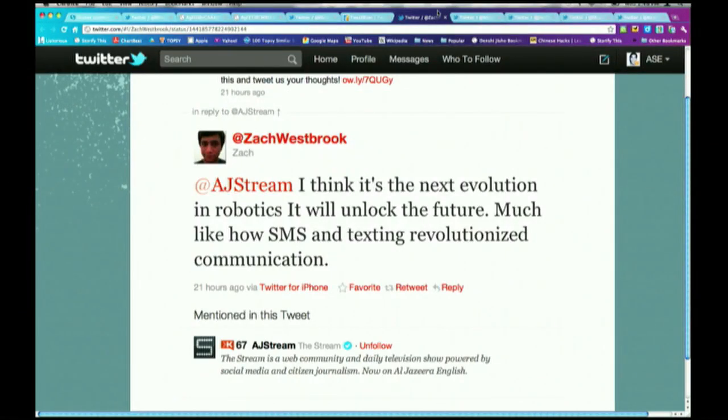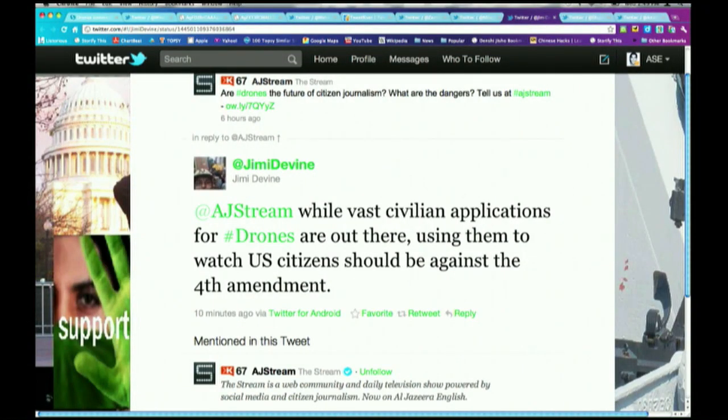Ryan, on that note, we can imagine from this tweet by Zach Westbrook saying, 'I think it's the next evolution in robotics — it will unlock the future,' much like SMS and texting revolutionized communication and the internet — talking about DARPA. As it gets cheaper and more accessible, more and more people are going to use this. But we have a comment from Jimmy Devine saying: while vast civilian applications for drones are out there, using them to watch U.S. citizens — even by other citizens, not necessarily the government — should be against the Fourth Amendment. What's the difference between observance and surveillance? How can you draw the line in terms of assimilating this technology into the national airspace?